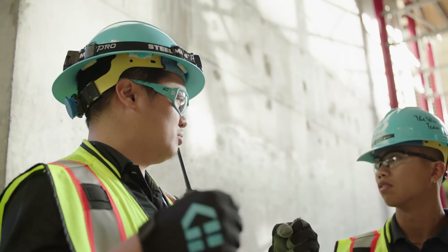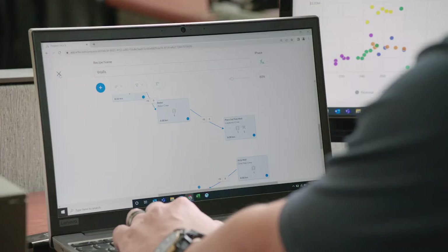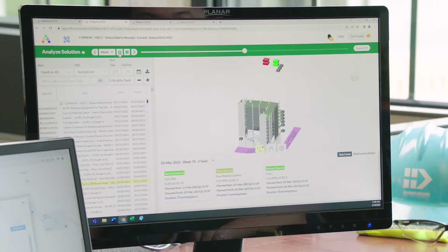We use Alice for our scheduling and we look at the different outcomes it produces. The confidence goes up quite a bit when we see what the results are. Alice is beneficial for us where we do a lot of what-if situations — it presents the construction team with a large number of options.